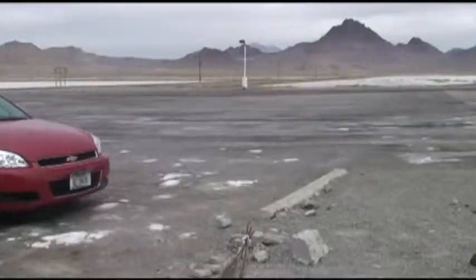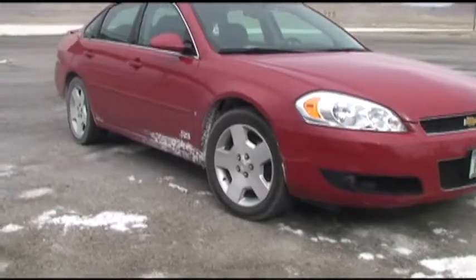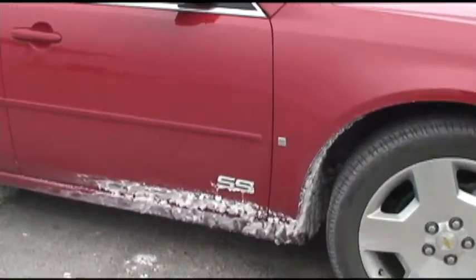One of the things we noticed about being out there is this — here's our car. That salt sticks to the car like nothing you ever saw. That is not snow, but salt.